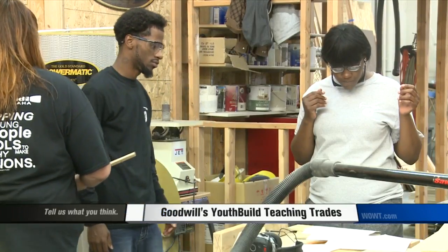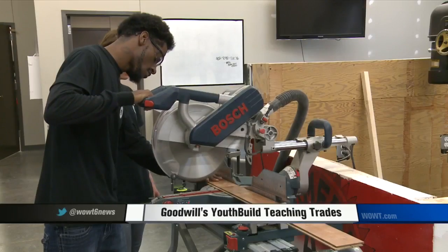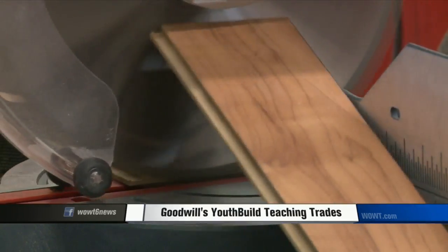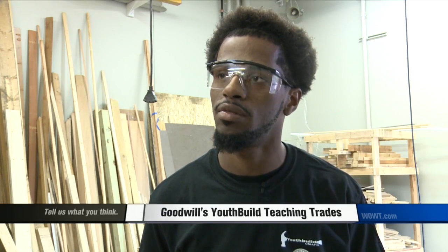The students in this class are learning skills that can be used in the future. Ryan Price is one of the students in Goodwill's YouthBuild program, getting hands-on training and hoping the skills he learns will help him going forward. "Get good hands-on skills when it comes to construction, because there's a lot of construction jobs out in the field that need more people. So I say it's a good program to get your foot in the door."